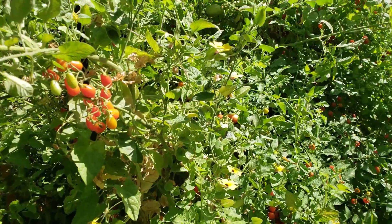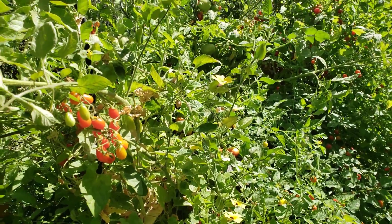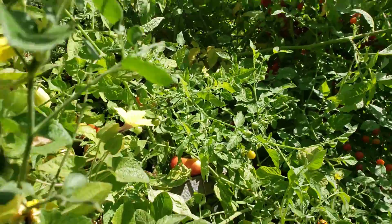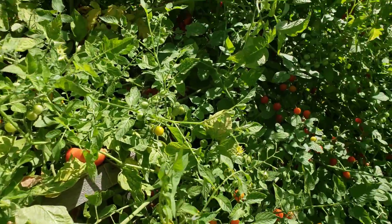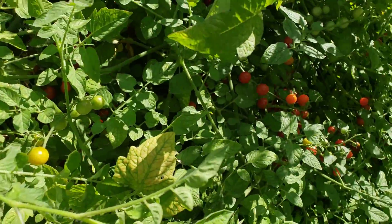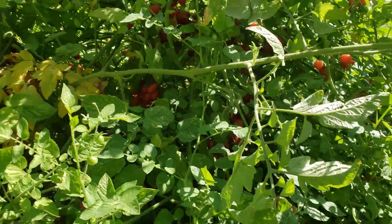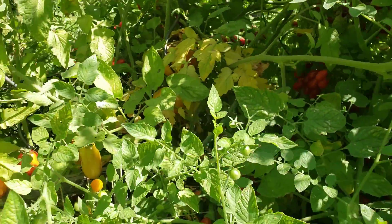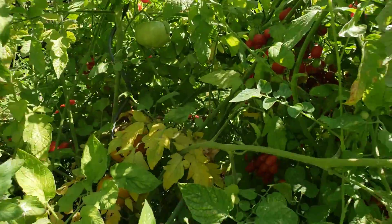I didn't prune my garden this year — I wanted to do an experiment. I live outside Boise, Idaho. We've had some really early frost and I've lost a lot of produce. I didn't want that to happen this year; I wanted to have just as much as possible if we got an early frost. So I decided not to prune my tomatoes, and oh my god.